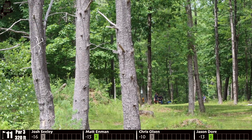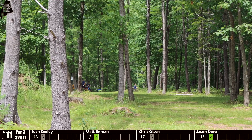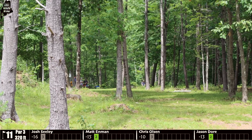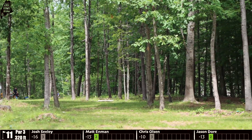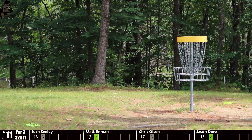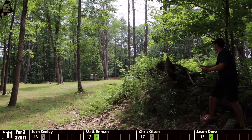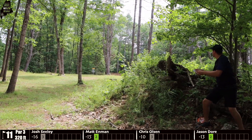Seeley goes early left side — maybe a slight early release — kicks a tree hard right. He's pinched off on the right side, but not as bad as he could be. There is OB left, so at least he didn't go left. Olsen throws a similar line to Door with a little less height, and just scoots it right next to the basket perfectly — a great shot. There is a very tight gap early off the tee, OB lining pretty much the whole left side of the fairway and deep of the basket.